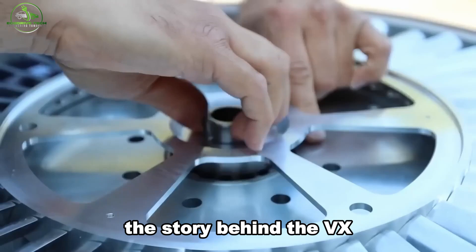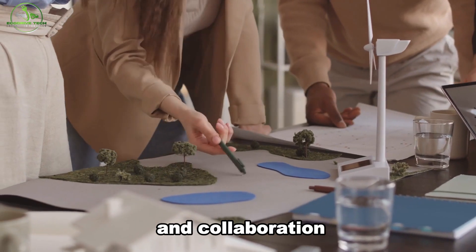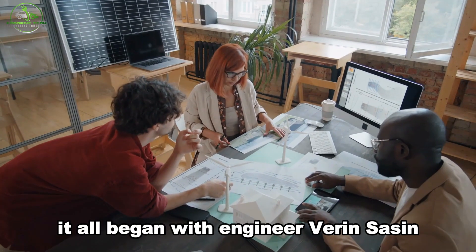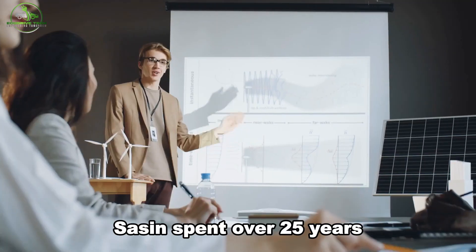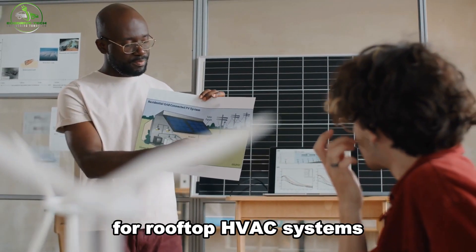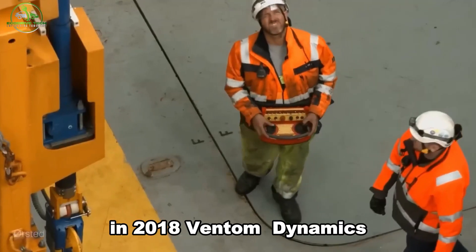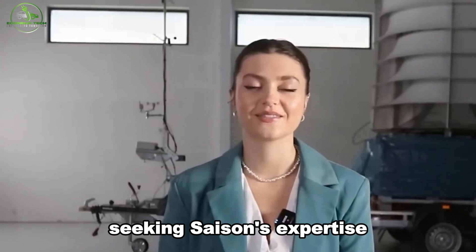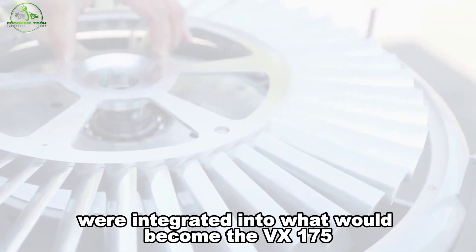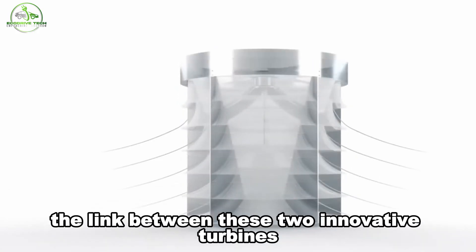The story behind the VX175 wind turbine is about perseverance and collaboration. Its origins aren't tied to Darwin's windmill experiments — it all began with engineer Varen Seysen and his company KRU Eco Energy. Seysen spent over 25 years developing the Implex turbine, focusing initially on harnessing wind energy for rooftop HVAC systems. However, the path to commercializing Implex was rocky, marked by political hurdles and multiple manufacturing setbacks. In 2018, Ventum Dynamics entered the picture, seeking Seysen's expertise. Elements from Implex were integrated into what would become the VX175, and Ventum Dynamics acquired the patent for Implex, cementing the link between these two innovative turbines.